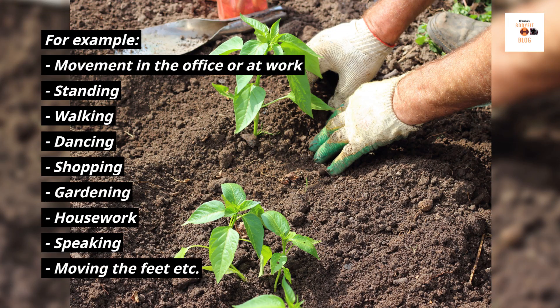For example: movement in the office or at work, standing, walking, dancing, shopping, gardening, housework, speaking, moving the feet, etc.